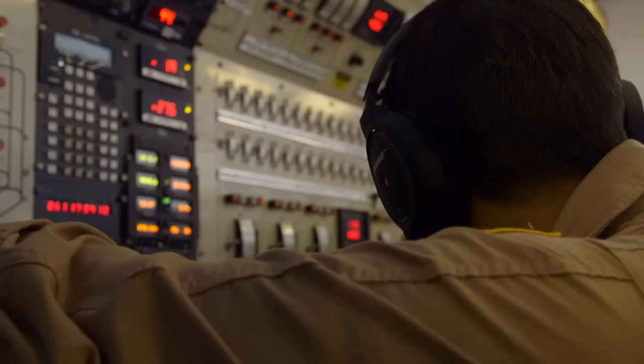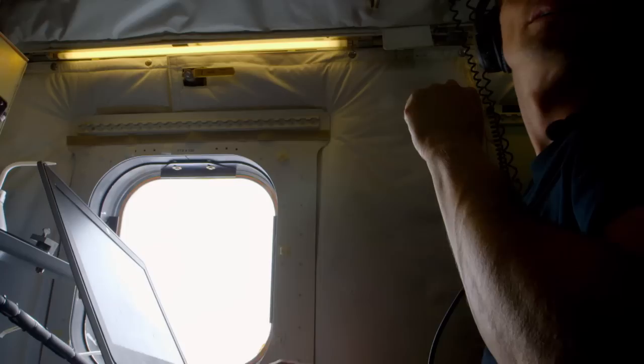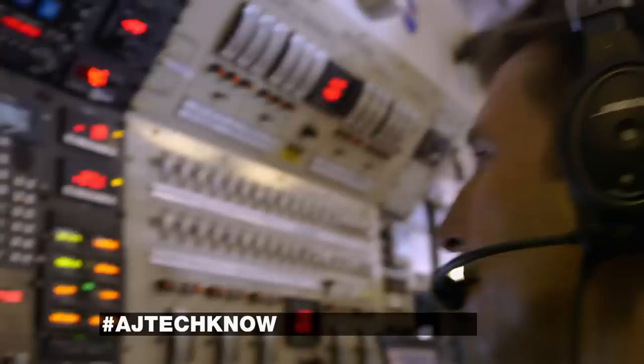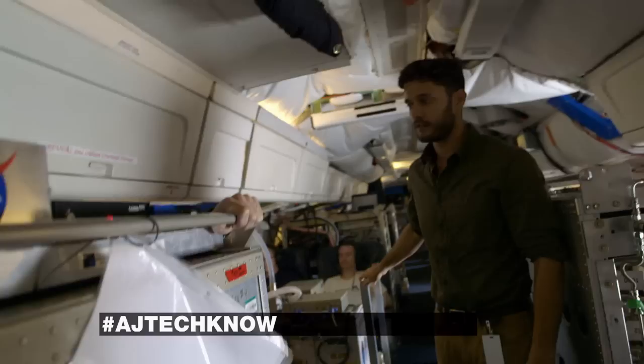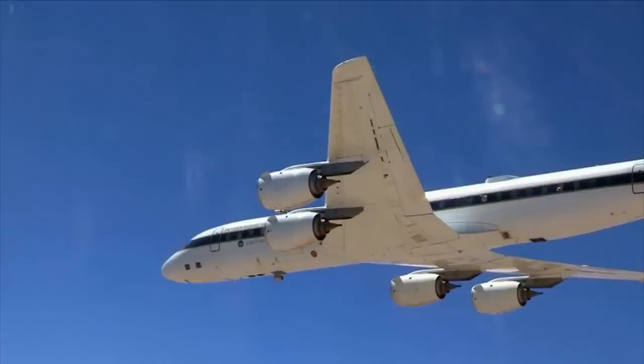The SEAC4RS mission flies three times a week, and so do many of the experimentalists. It is not a flight for everyone — the turbulence continues. Two hours into the mission, we're currently flying at just 300 feet over the Gulf of Mexico. At this height, we can fly directly over ships and oil rigs to measure the emissions they're putting into the atmosphere.